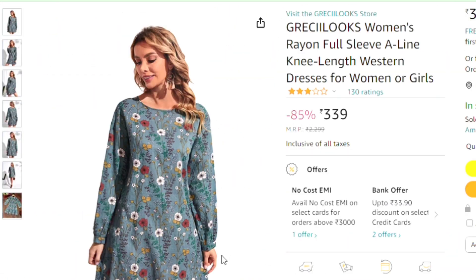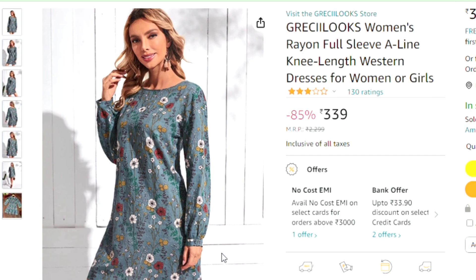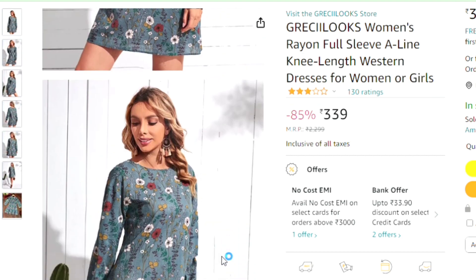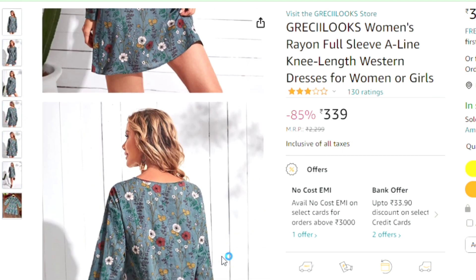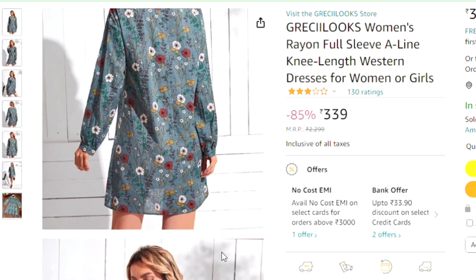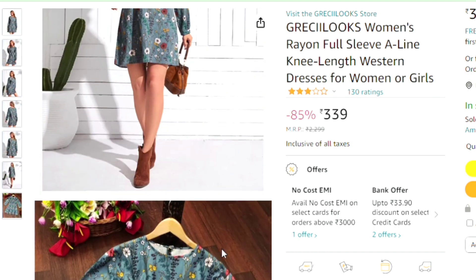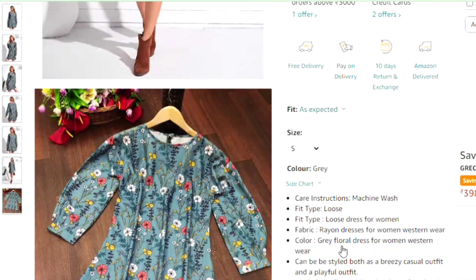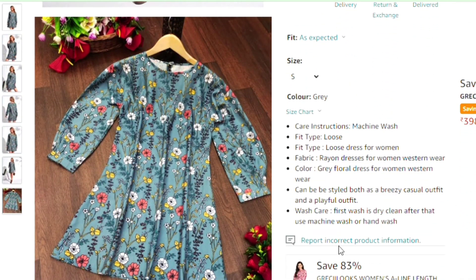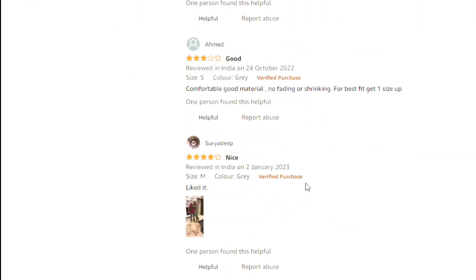The next dress is a little shirt style with a very good sleeve design. The print is very beautiful and it is very nice. Its price is 339 and its rating is 3. This is a full-sleeve length western dress. You can use it as a top and it is a very good print dress. I don't usually find this style but I found this one very good.